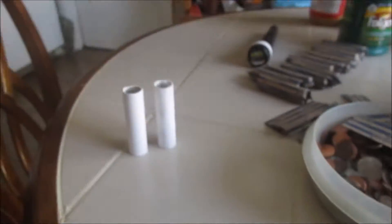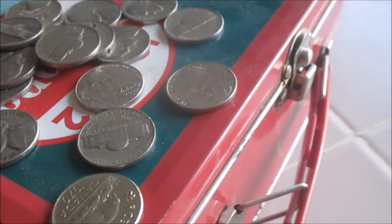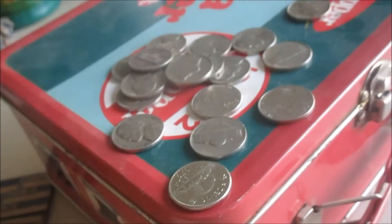Hey guys, just about to finish this box. Third to last row — I've got a 1943. There we go, 1943 Philadelphia war nickel. Got a couple other pre-1959 nickels, one Canadian, a couple 2009s. Two war nickels — alright.